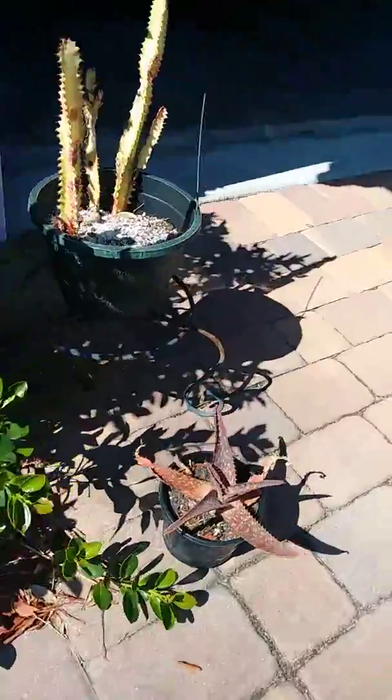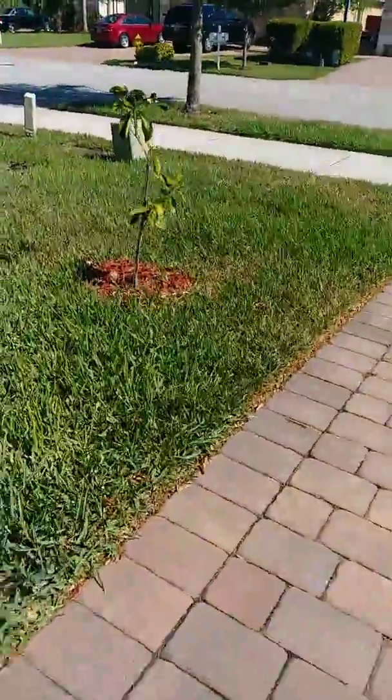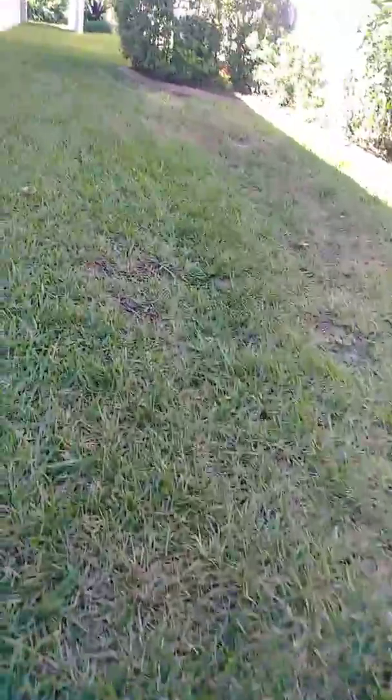There are some cacti in pots on this side of the driveway, and there's an orange tree. We've had some problems with greening disease in Florida — there's a spray you can use to control it, but you have to get it early enough.